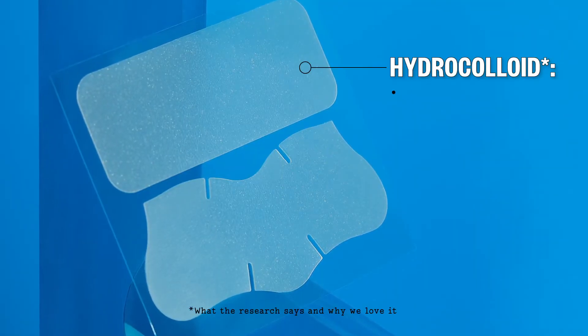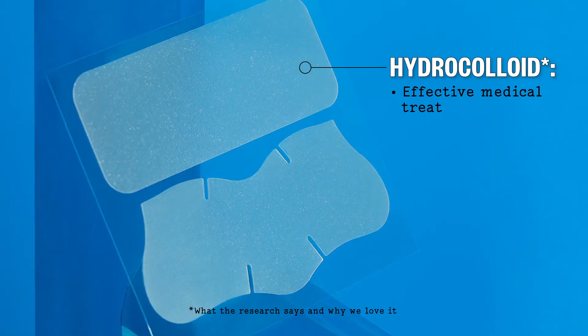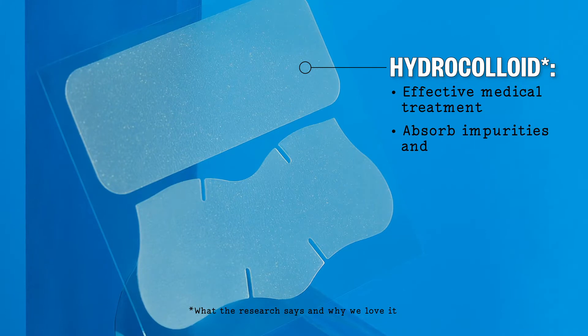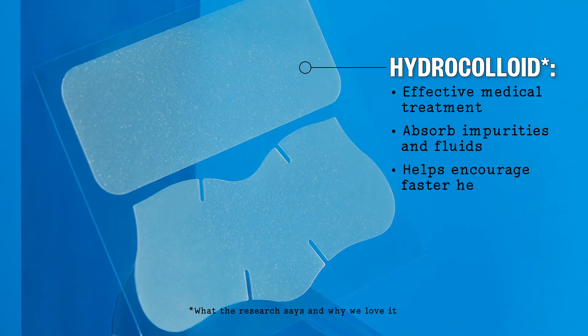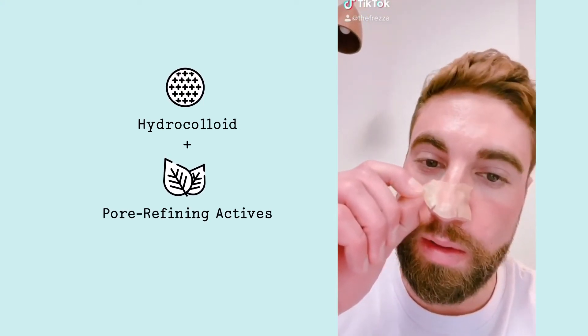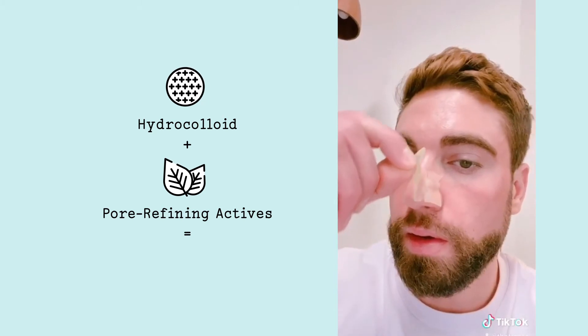Hydrocolloid dressing has long been used in the medical field as a method of wound healing. It doesn't just cover up the treatment area — it helps absorb impurities and fluids to expedite the healing process. Our founder Enrico stumbled across it in a drugstore and tested it out on top of an anti-acne treatment to help with breakouts as an overnight remedy.